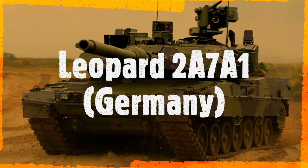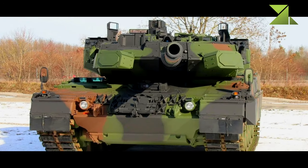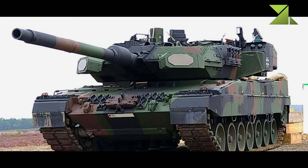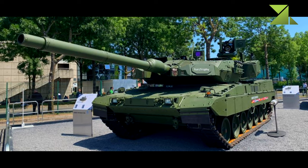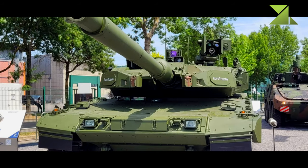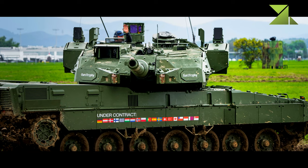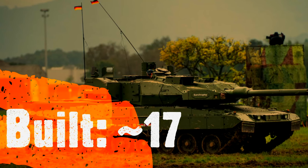The Leopard 2A7A1 is an upgraded version of the Leopard 2A7, fitted with the Trophy active protection system. In 2021, Germany signed a contract to purchase the Israeli Trophy protection systems for its Leopard 2A7V tanks. Upgraded tanks received the Leopard 2A7A1 designation. Initially, only a company of 17 tanks will be upgraded to this standard for the NATO Very High Readiness Joint Task Force.